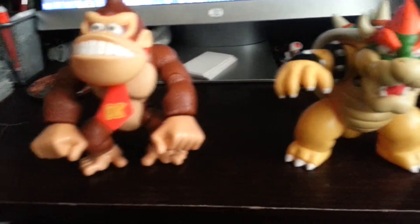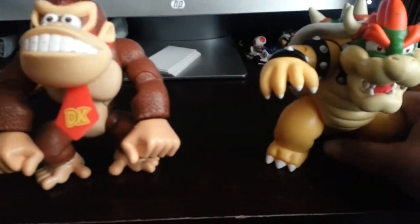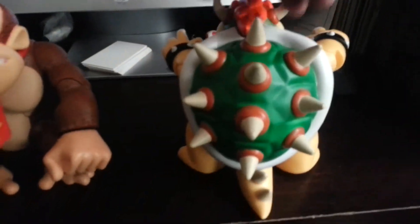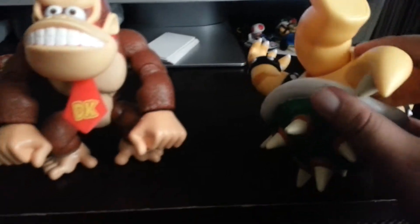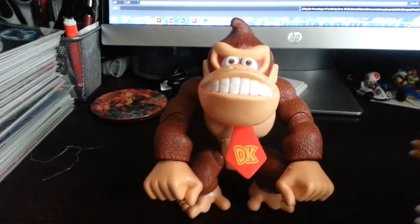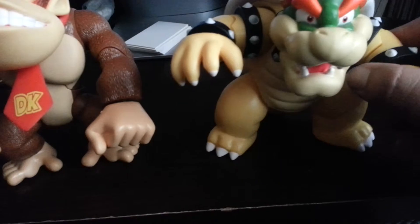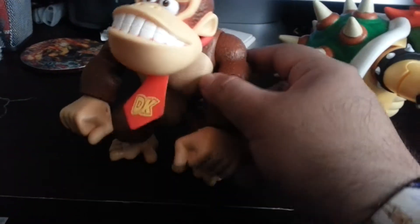Okie doke, I'm back. Got them out of the packaging — they look great. Coloring's awesome. There are little imperfections here and there, a little smudge on the orange. The weight to Bowser is awesome — he's pretty heavy. Articulation's pretty limited, of course, especially since this guy's so bulky. But cool, I like them a lot. Donkey Kong has a little better articulation and is less bulky.